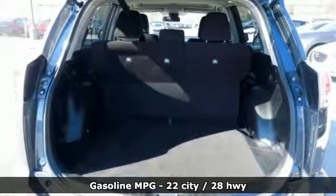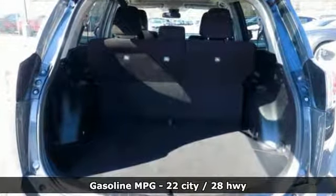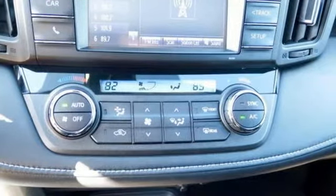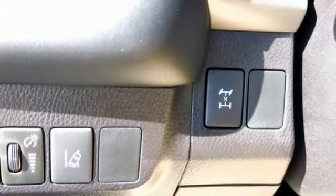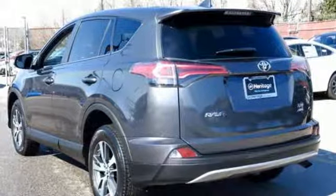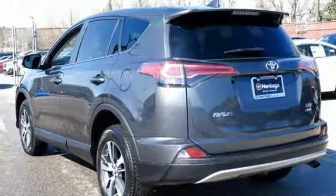Inline four cylinder engine, dual zone climate control, streaming audio, leather steering wheel, power heated mirrors, external memory control, power sliding and tilting sunroof, wireless phone connectivity, and automatic transmission.